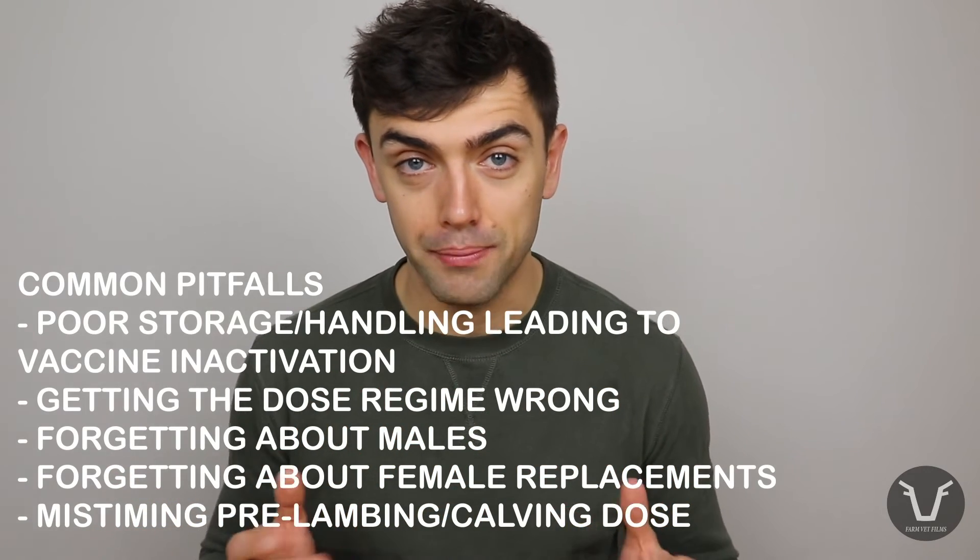The duration of Clostridial immunity via colostrum in lambs is estimated to be around three months or so. Of course, that is dependent on them getting a good dose of colostrum to start with. Last but not least, these vaccines are also damn good value.